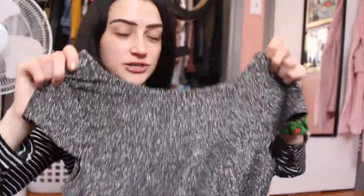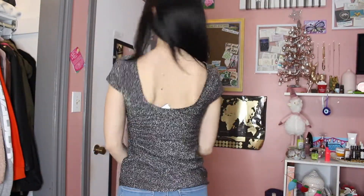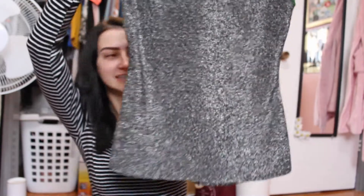This shirt I thought was really fun — it's just a really shiny, sparkly shirt. It has a cap sleeve, which I love, and it's a scoop neck, which I like because I have a long neck so I like to hide it. The back is a low-cut back, which I think is really elegant and nice. And it's kind of like a peplum — see how it's tapered in the sides? I really like that.